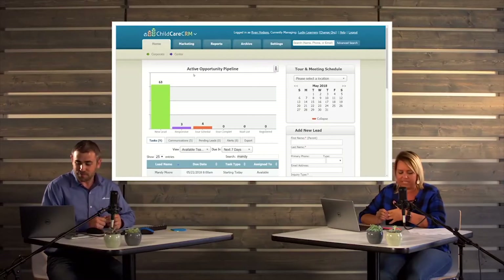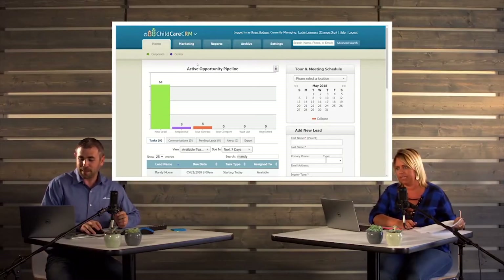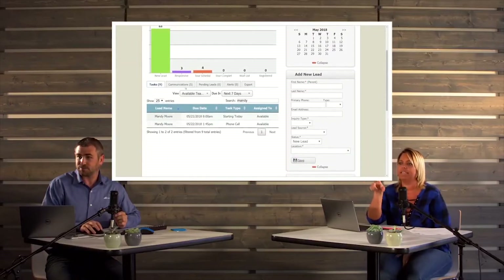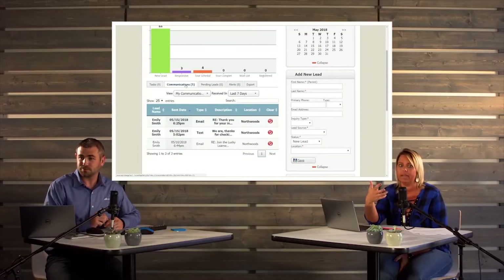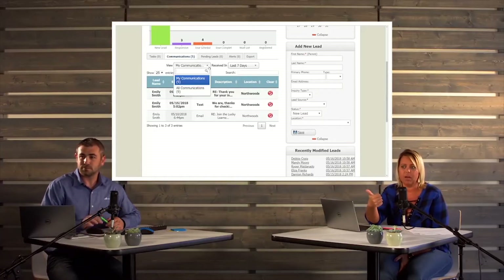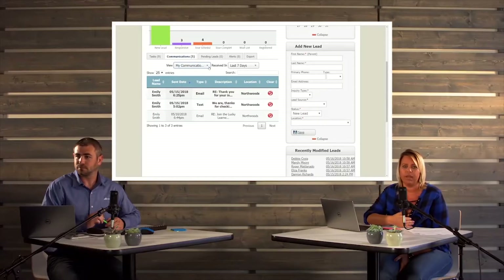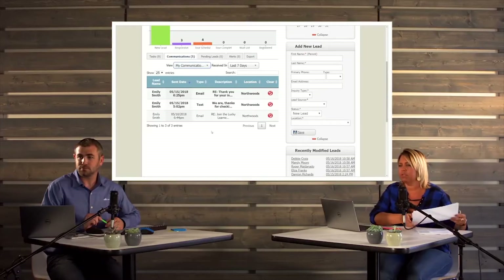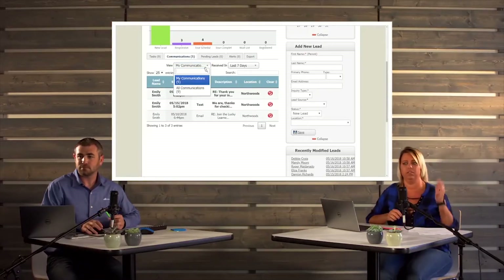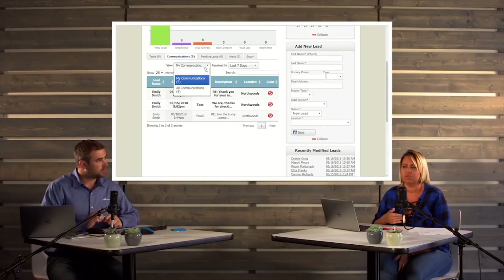Most people are going to manage two-way text and email from the home screen. On that very front page, we've added a tab called Communications. That's where you're going to manage your inbound and outbound. You can always view them within the lead as well. Most people will think about it like your email client — you'll see your unreads at the top, and the ones you've already read and may need to reply to below. Within your toggles, you have 'My Communications' and 'All Communications,' so you can see other team members' responses too.